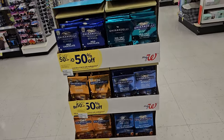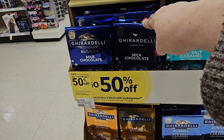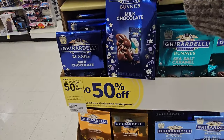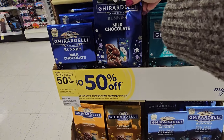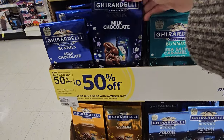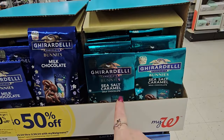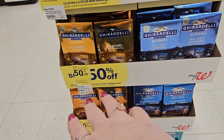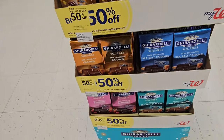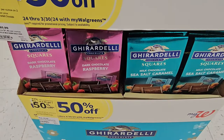They're also having a sale on their chocolate — buy one at $5.99 and get one 50% off. They're in the shape of Easter things. This is Ghirardelli — there's caramel, sea salt caramel with dark chocolate, or sea salt caramel with milk chocolate. Down there we have the squares — caramel or sea salt — and the bottom one is dark chocolate raspberry.